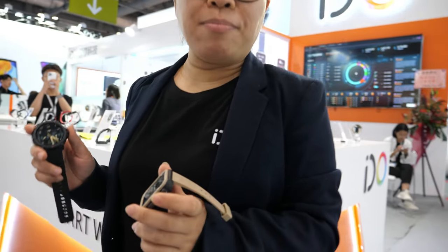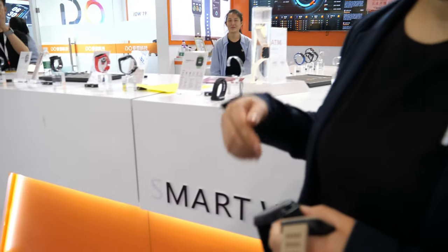Hi, this is Mavis and we are from iDU for the smartwatch. We are the biggest manufacturer for the smartwatch category from iDU. Our booth number here is 5C18.